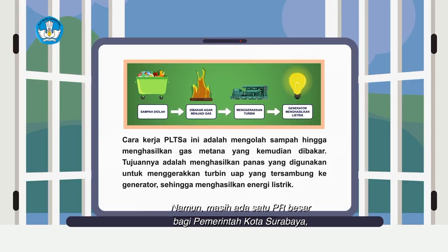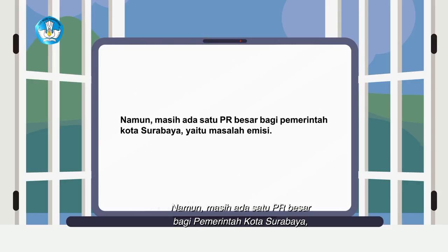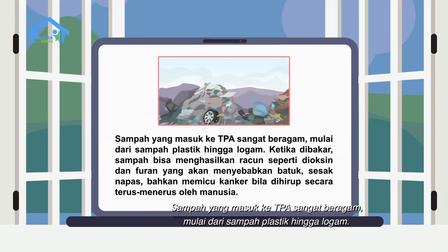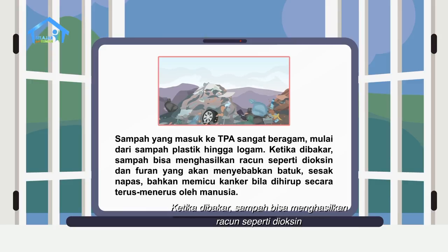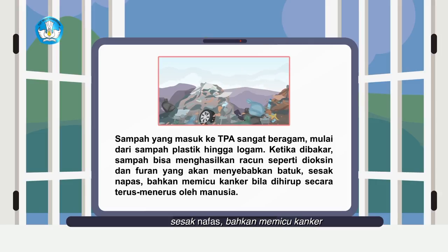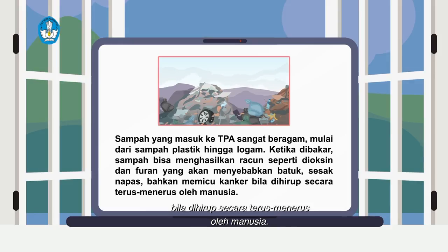Namun masih ada satu PR besar bagi pemerintah kota Surabaya, yaitu masalah emisi. Sampah yang masuk ke TPA sangat beragam, mulai dari sampah plastik hingga logam. Ketika dibakar, sampah bisa menghasilkan racun seperti dioksin dan furan yang akan menyebabkan batuk, sesak nafas, bahkan memicu kanker bila dihirup secara terus-menerus oleh manusia.